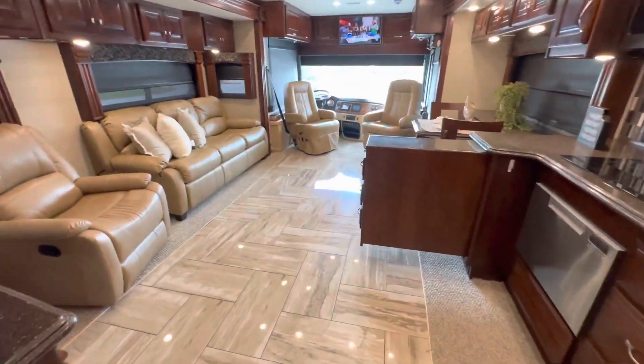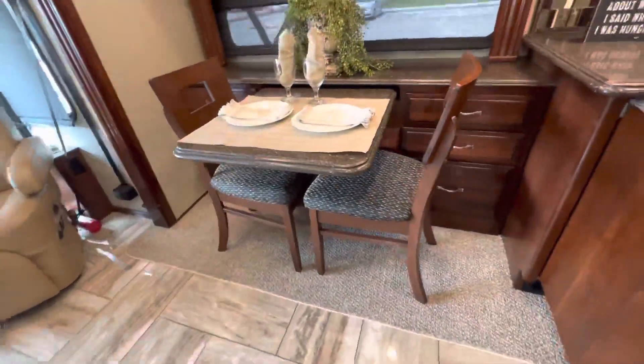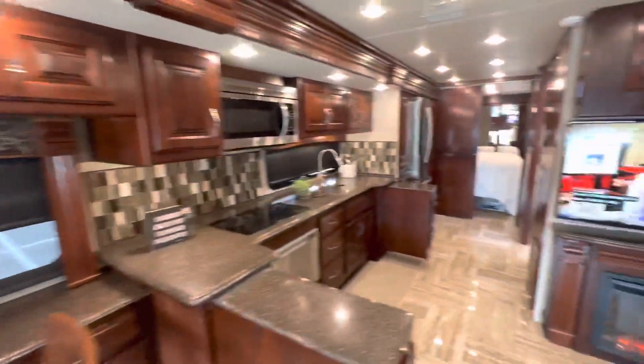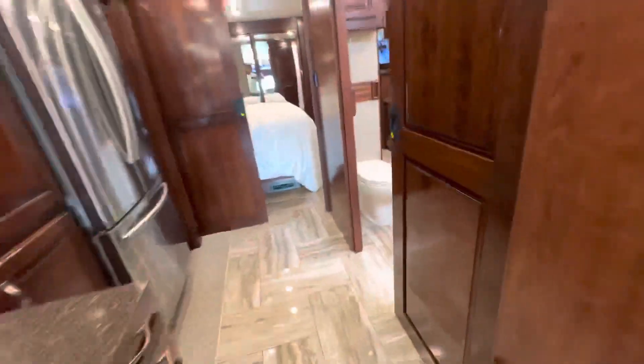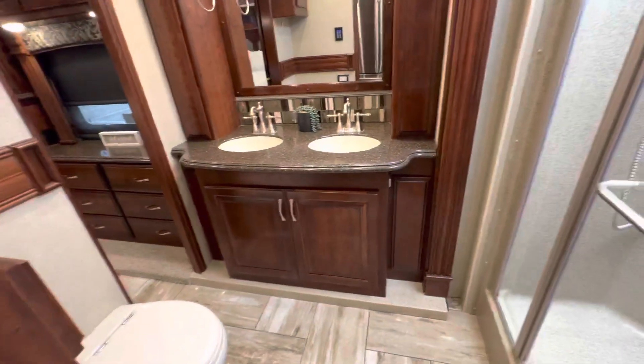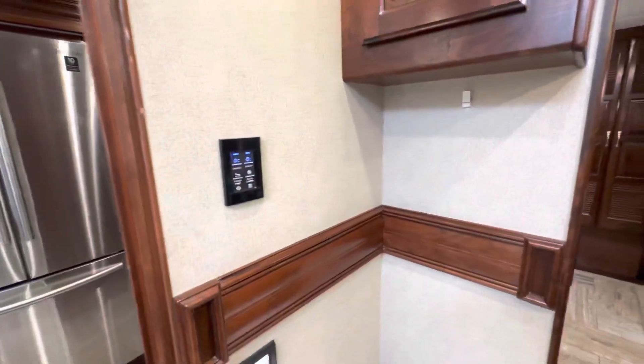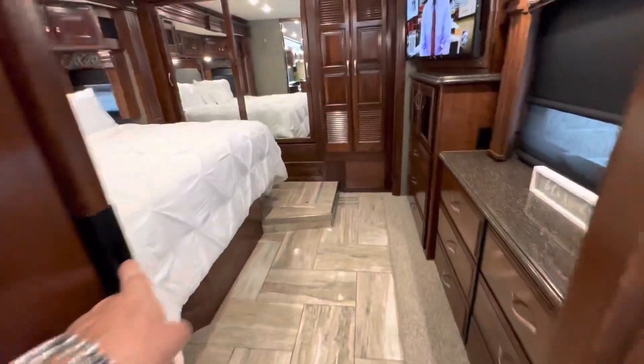There's another little closet here as well. Here's a privacy door to get into the bathroom, and it has a his and her sink, stand-up shower, and a porcelain toilet.